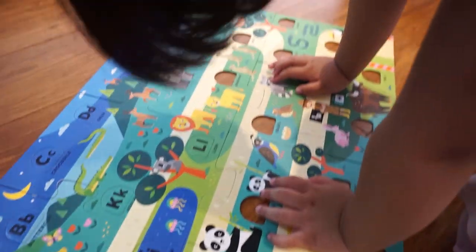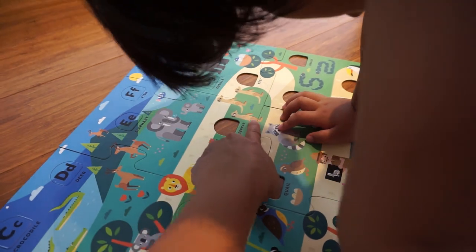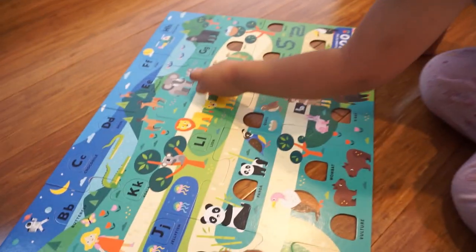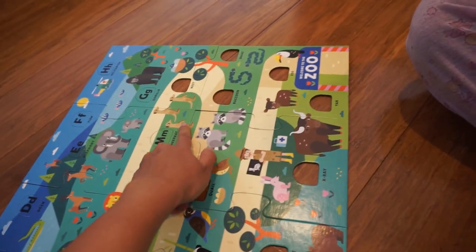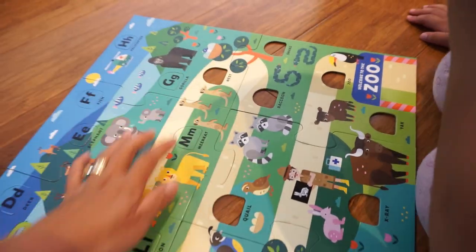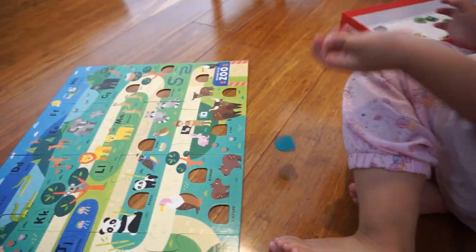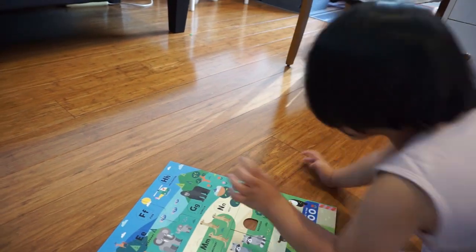Just beside the lion are meerkats. That's a meerkat. Meerkat starts with the letter M. Can you find the letter M? Good job. And look, Sari — the meerkats are looking up the tree. What's up the tree? A bird in a nest! Nest starts with the letter N. Can you try and find N? Found it! Good job!